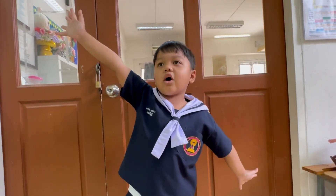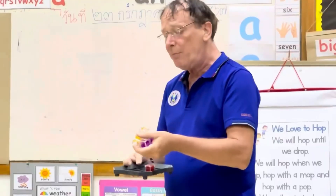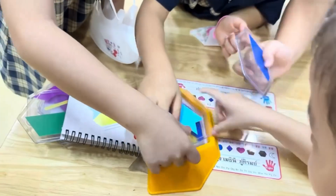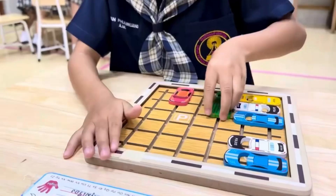This is our coding classroom. In this room, students learn programming and systematic problem-solving skills. Coding lessons help children develop logical thinking and prepare them for the digital world.